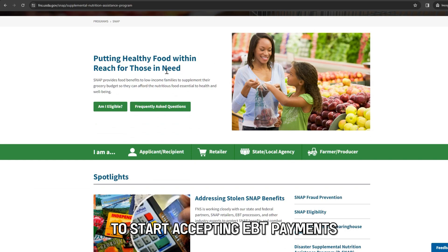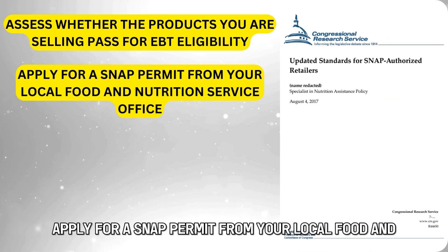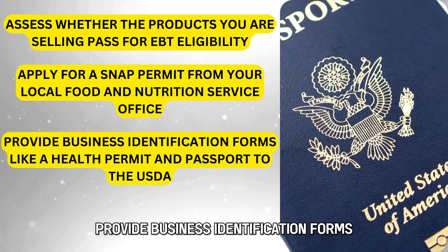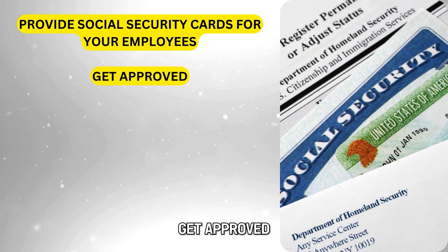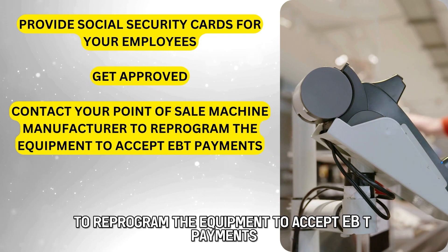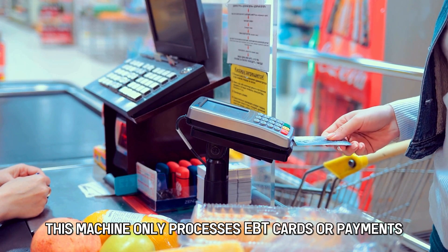To start accepting EBT payments, you must first register to accept the cards in your store. Here's how you do that: assess whether the products you're selling pass for EBT eligibility; apply for a SNAP permit from your local Food and Nutrition Service office; provide business identification forms like a health permit and passport to the USDA; provide Social Security cards for your employees; get approved; then contact your point-of-sale machine manufacturer to reprogram the equipment to accept EBT payments, or request a free EBT point-of-sale machine from the government — this machine only processes EBT cards or payments.